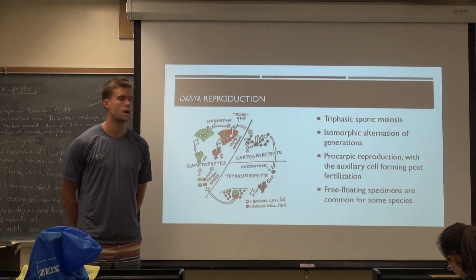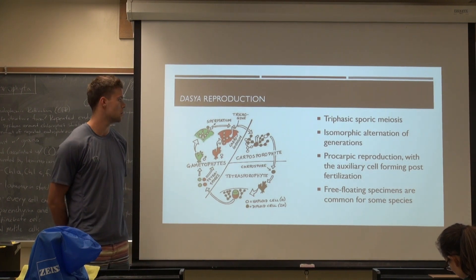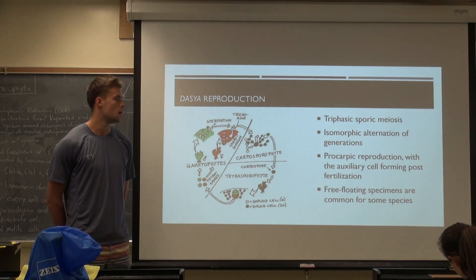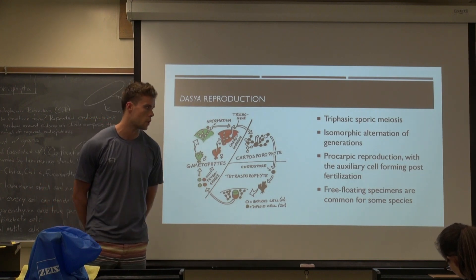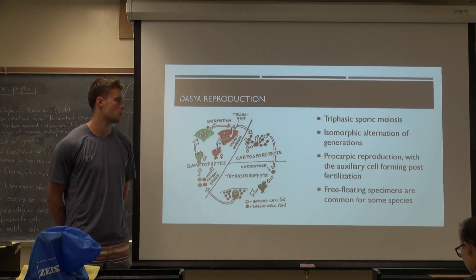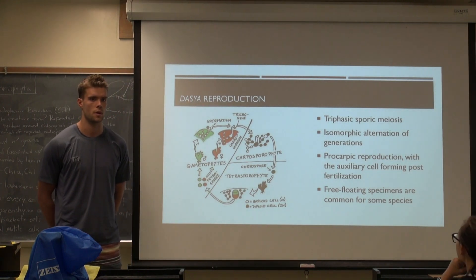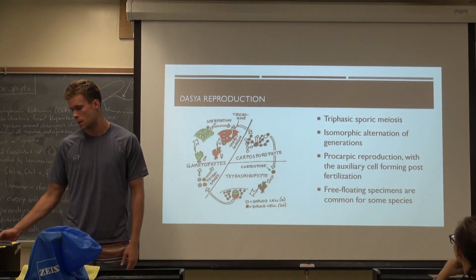To go through their reproduction quickly: obviously they're a red alga, so they have a triphasic sporic meiosis. They also have an isomorphic alternation of generations, so the gametophyte and tetrasporophyte are structurally similar. They also have procarb reproduction with the auxiliary cell forming post-fertilization, which is a pretty derived trait. Through collections, they found a lot of free-floating specimens common for some species, which could also be a method of asexual reproduction and dispersal.